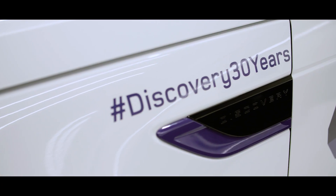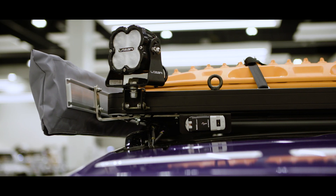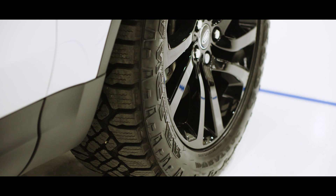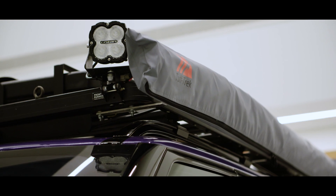We're here at Jaguar Land Rover Special Vehicle Operations to finally see the car that will take us on our trip across Africa. We've added a few extra features — the car was fitted with Goodyear Wrangler tyres, and you've got two awnings that come out.